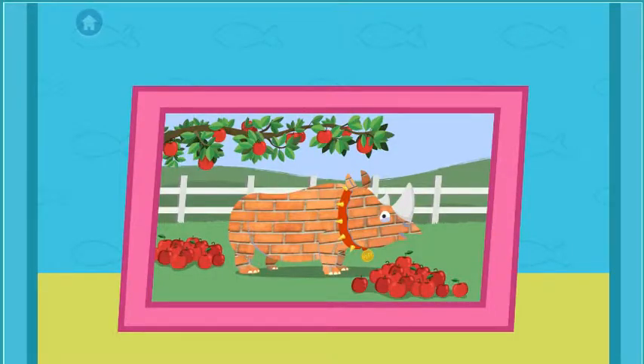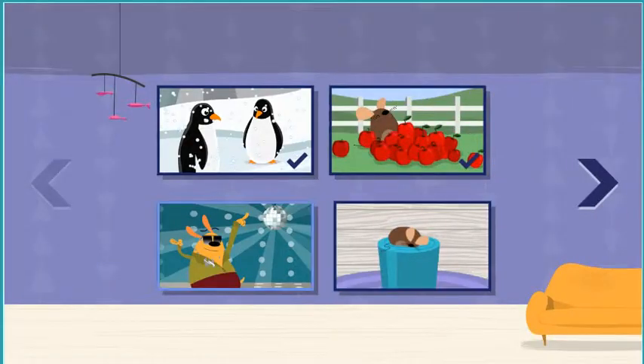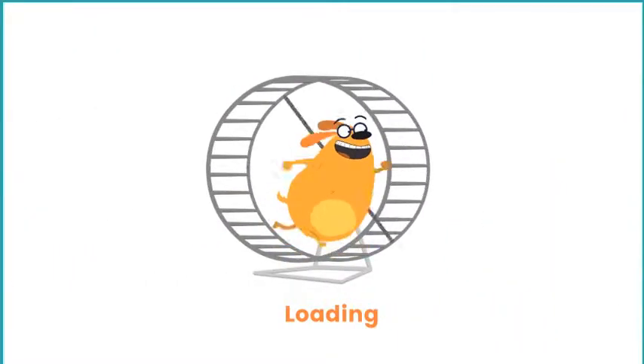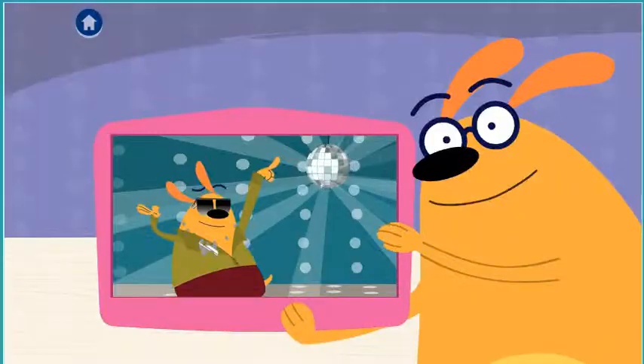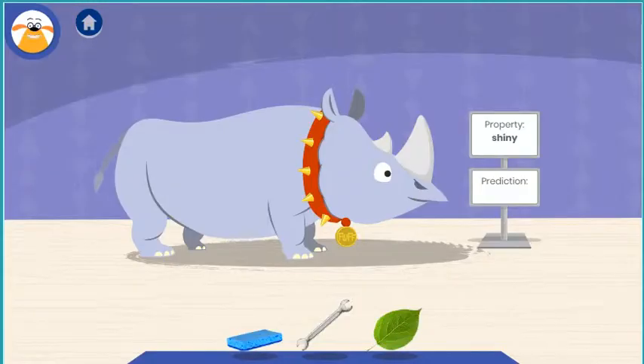What a great time! You found out that bricks are hard. Choose an adventure. Fluff is going to a disco dance party. Cover him in something shiny so the light will bounce off. Let's color!